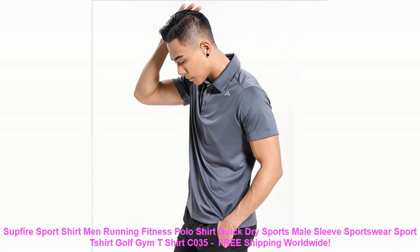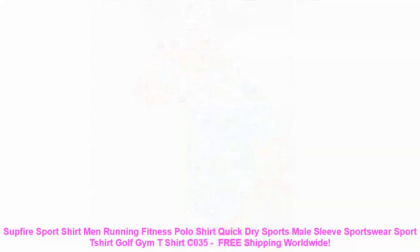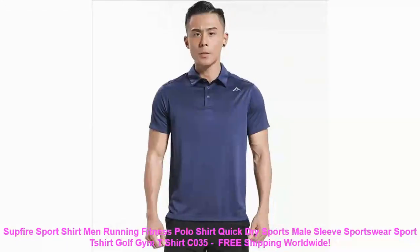And there you have it, folks! The new men's long-sleeve t-shirt button lightweight lapel polo shirt solid color top — a game-changer for your wardrobe. Check out the links in the description to get your hands on one of these fantastic shirts. Don't forget to like this video, subscribe for more fashion insights, and hit that notification bell so you never miss an update. Until next time, stay stylish!